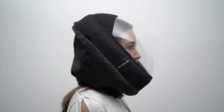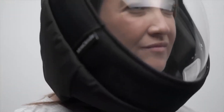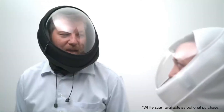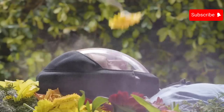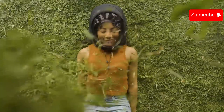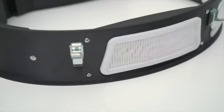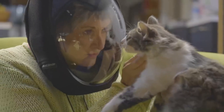The Air 2 is a full-face, battery-powered air filtration system designed to protect users from airborne contaminants. It features a neck seal that creates a positive pressure environment inside the mask, preventing unfiltered air from entering. The Air 2 uses four HEPA filters to remove at least 99.97% of airborne particles as small as 0.3 microns, including dust, pollen, smoke, and bacteria. It also has a built-in fan that circulates filtered air inside the mask, keeping the user cool and comfortable.